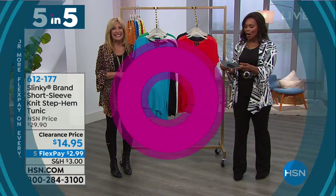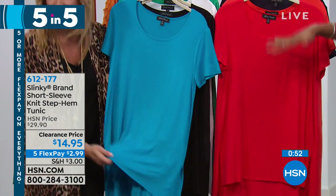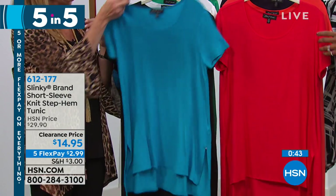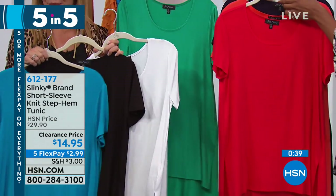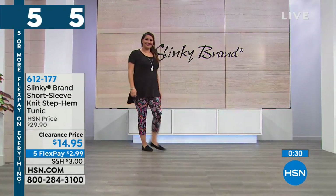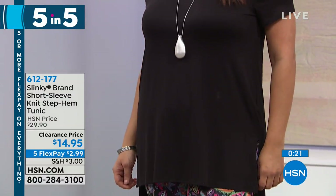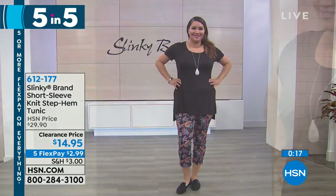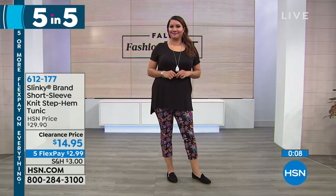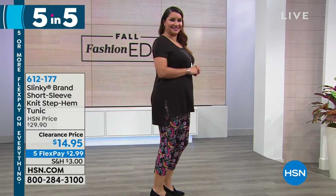Five and five, number three: the short sleeve knit step hem tunic — a little bit longer in the back, 30 and a half inches long. In beautiful bright turquoise, black, white, green, red, orange, and navy — all your basics and brights. This is more than your average tee — if you like the idea of a tee but want a lot more coverage, that's what you get. You'll wear that every day. It's rayon spandex — soft, mushy, delicious against your skin, yummy. You've got it on five flex pay of $2.99.